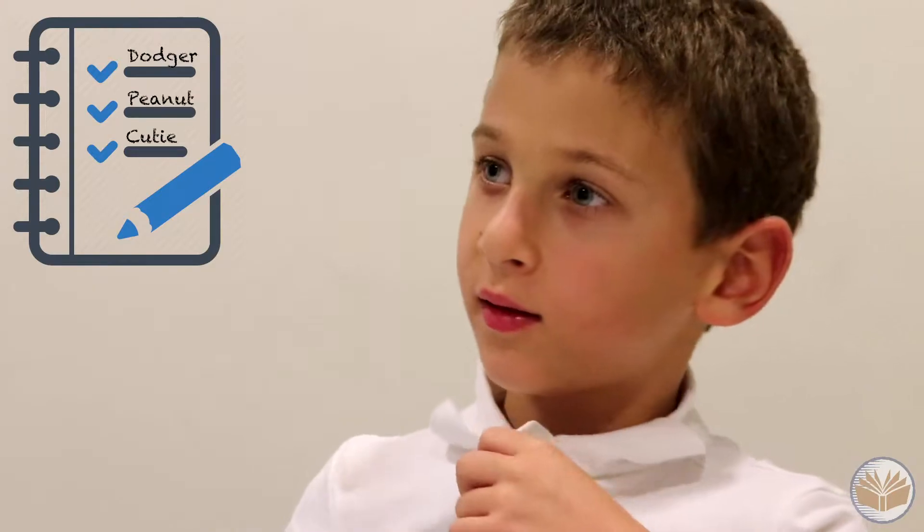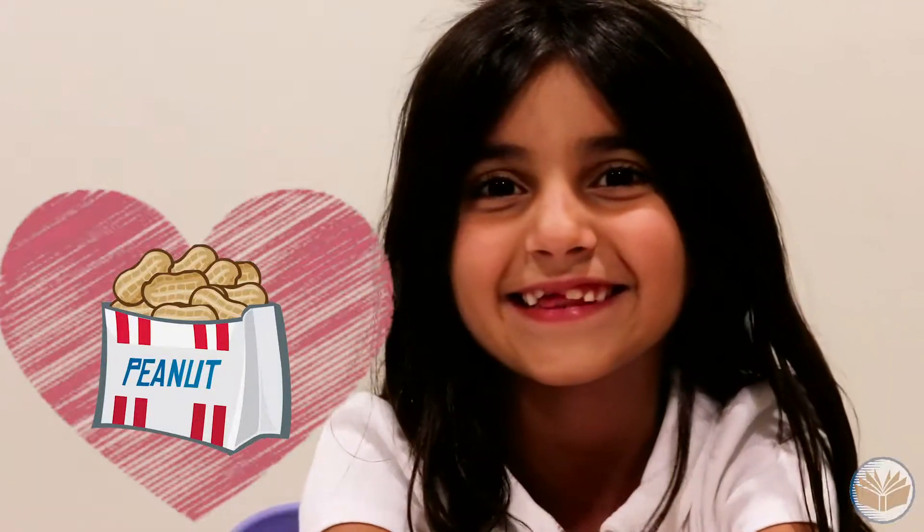There were names on a list and we all voted on different names. I think the names are great. The students came up with them on their own. We picked the name Peanut because we just thought that it really matched. I like the name Peanut.